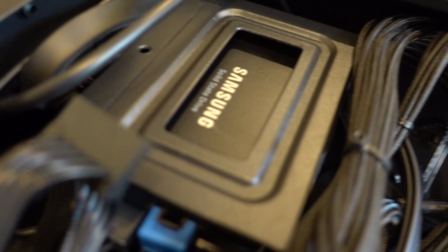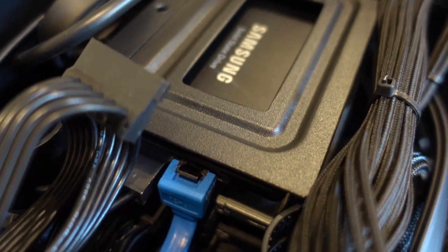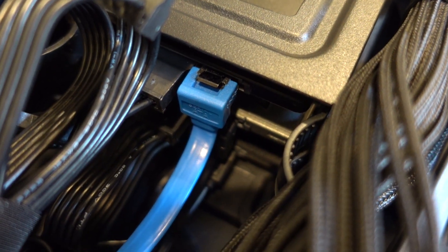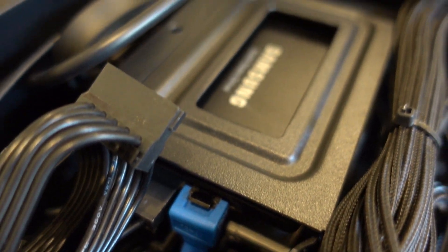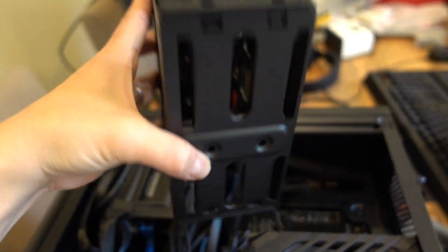Speaking of drives and storage, I did add one other Samsung one terabyte solid state drive for all my video storage. This one actually came out of my previous build, so I had to uninstall everything and take that one apart before I could install it. So now I have three solid state drives and two NVMEs.